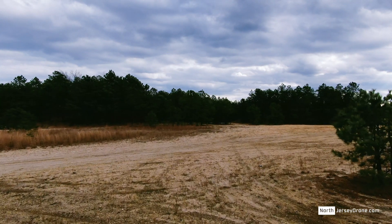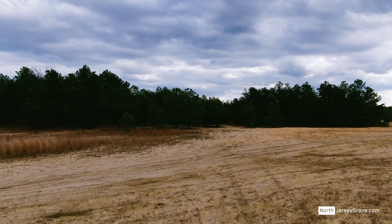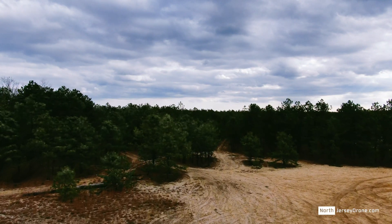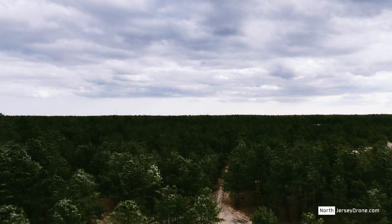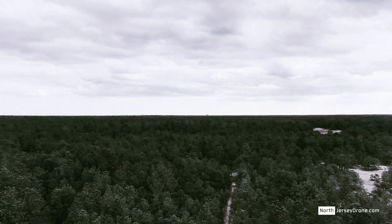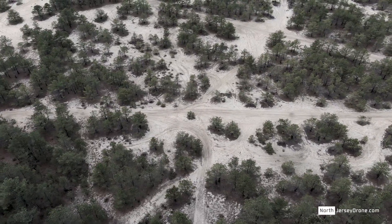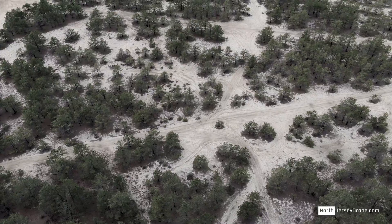Hi, this is Bart from Skyland Creative and welcome to Skylands, my weekly show where I give you aerial footage. Today I'm going to be flying over the New Jersey Pine Barrens, which are also known as the Pinelands.